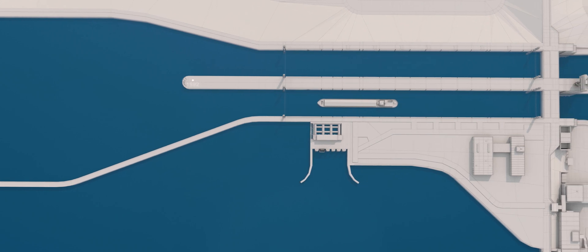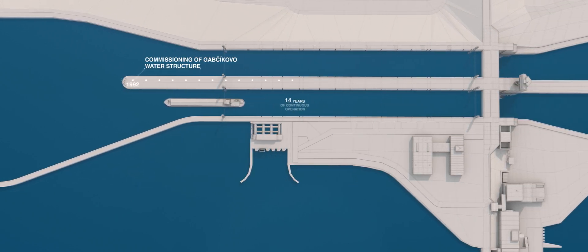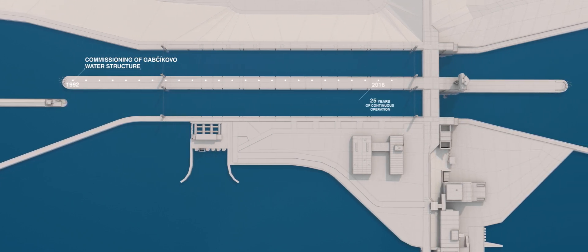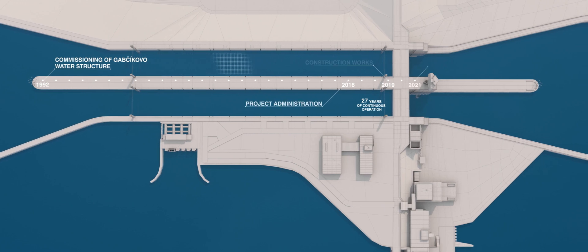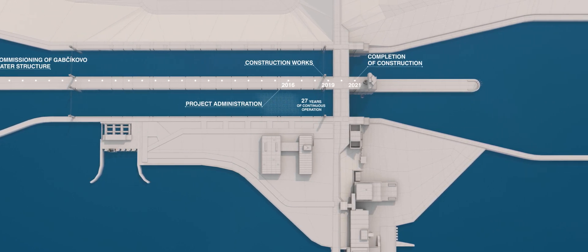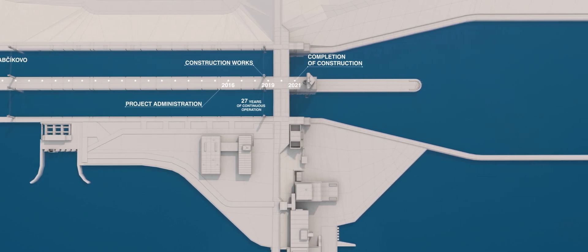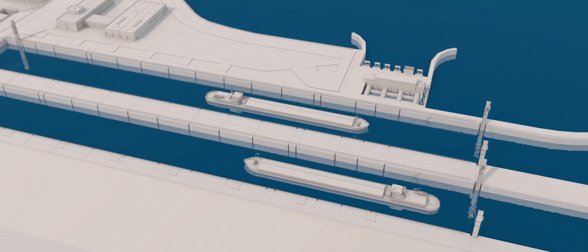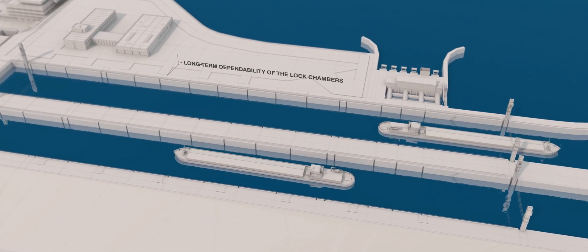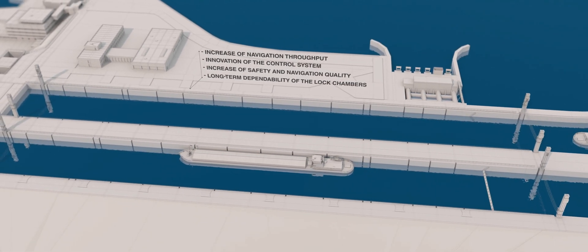Administration and coordination of the project began in 2016. Construction works at the locks will last from 2019 to December 2021. During this time, one of the two lock chambers will always remain fully operational. Upgrading the locks will not only enhance their safety, prolong their operating life and improve their dependability, it will also maximize their navigation throughput during concurrent use of both lock chambers in the future.